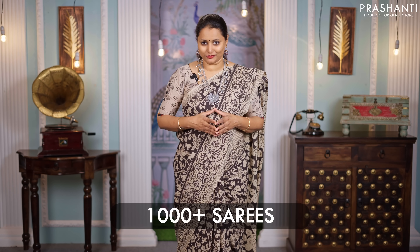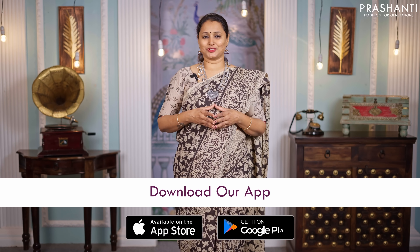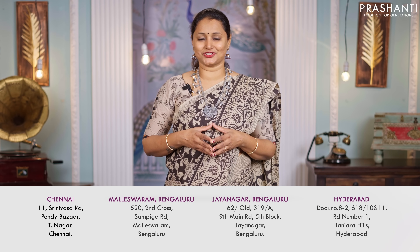I'm going to show you 15 to 20 sarees in this video. We've uploaded 1000 plus sarees only from today's collection. You can log on to www.prasanthisarees.com to take a look at the entire collection. You can also download our app, available in both iOS and Android. People in Chennai, Bengaluru and Hyderabad, we welcome you all to visit our store to take a look at the entire collection.